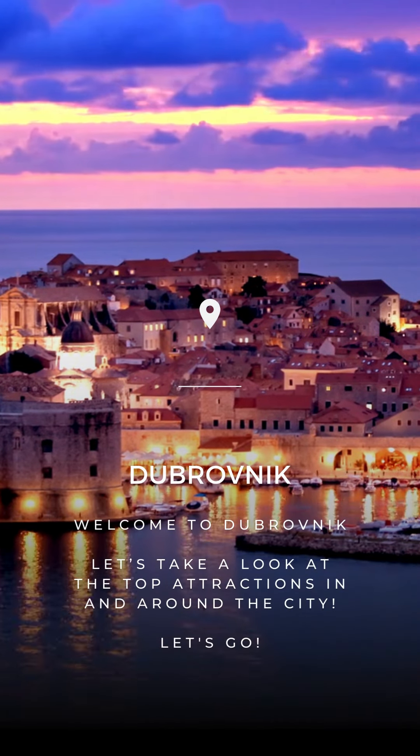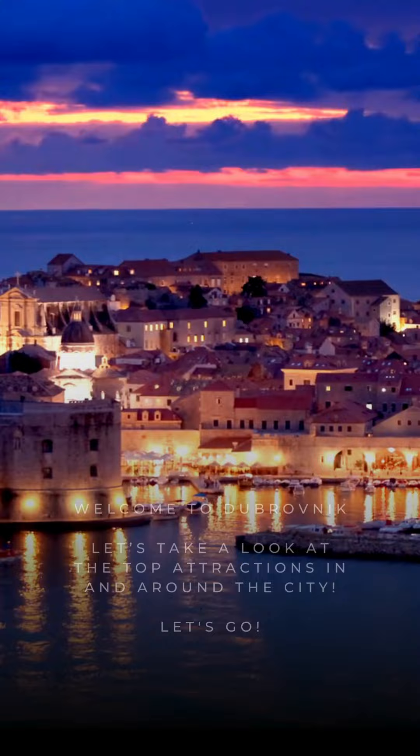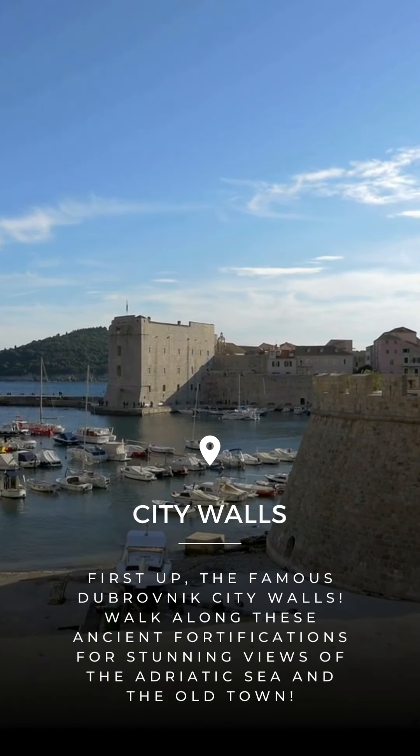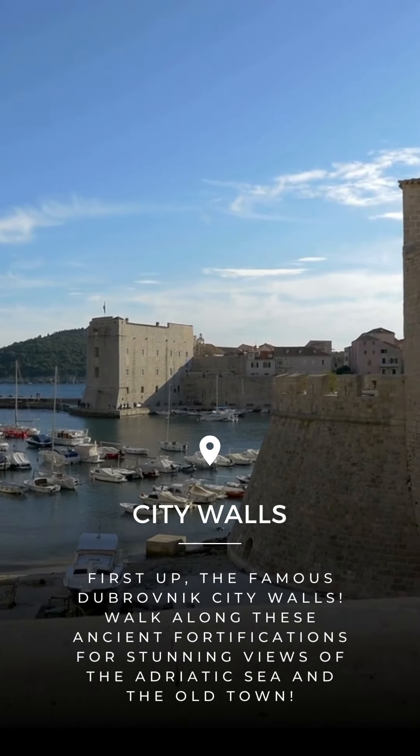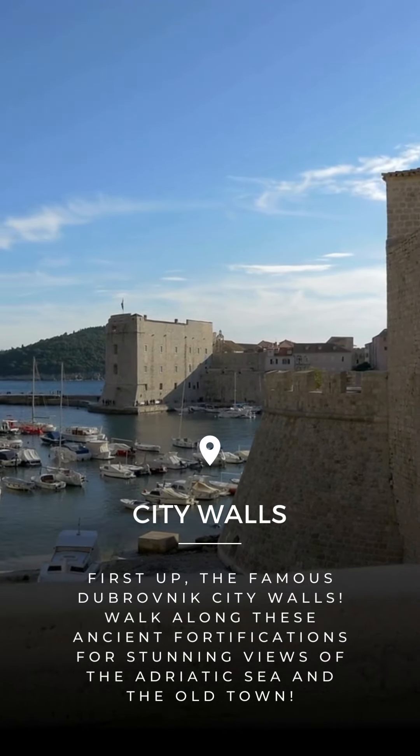Welcome to Dubrovnik. Let's take a look at the top attractions in and around the city. First up, the famous Dubrovnik city walls. Walk along these ancient fortifications for stunning views of the Adriatic Sea and the Old Town.